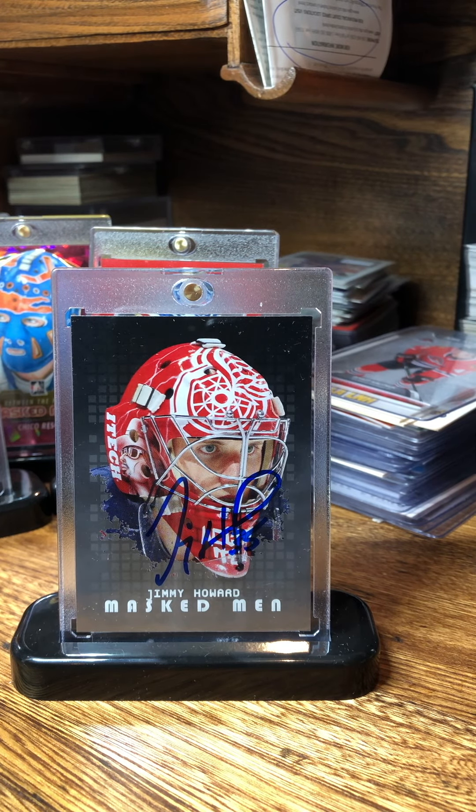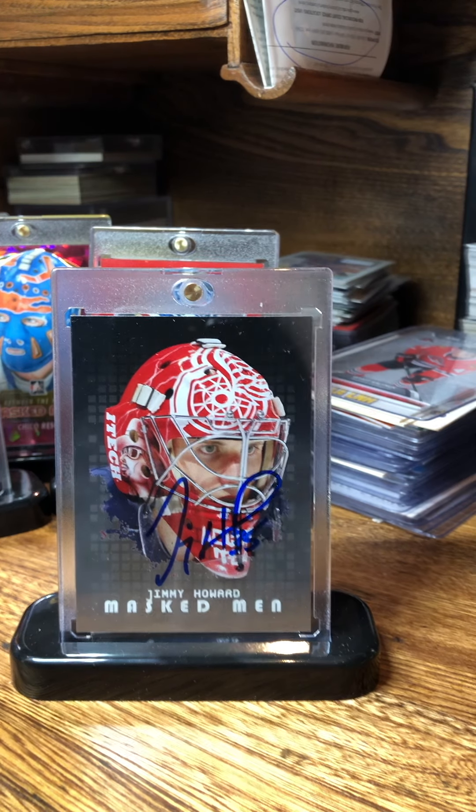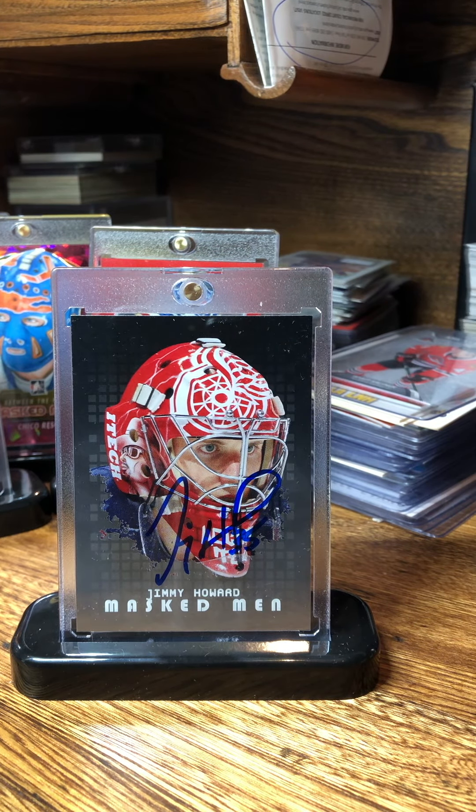Hey, how's everyone doing? Top Shelf here. It's been a stormy last couple of days here where I live — roads have been closed, blizzards, etc. So lots of time to do TTMs and sort out my collection. Been meaning to do a hockey video, so I'm gonna go over a little project I've got going on.